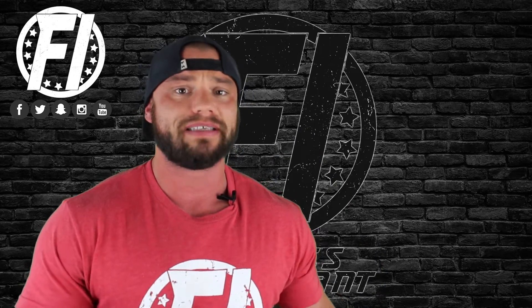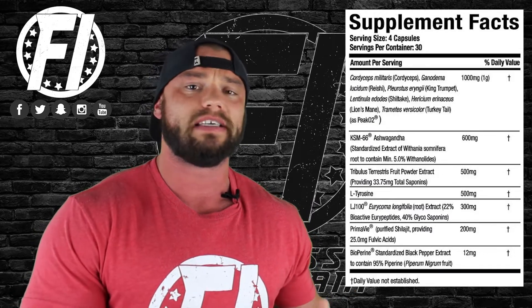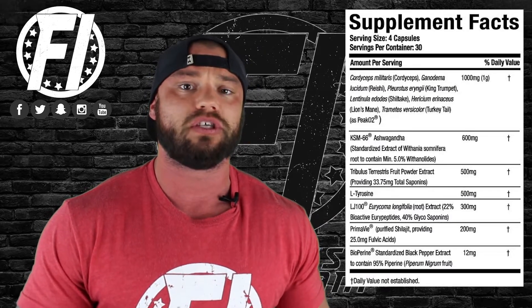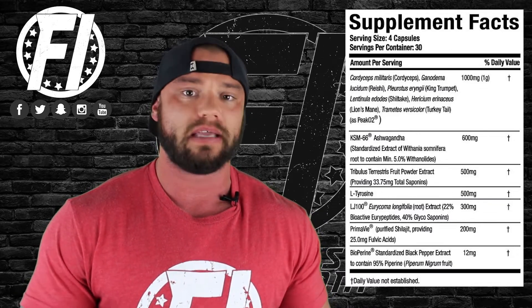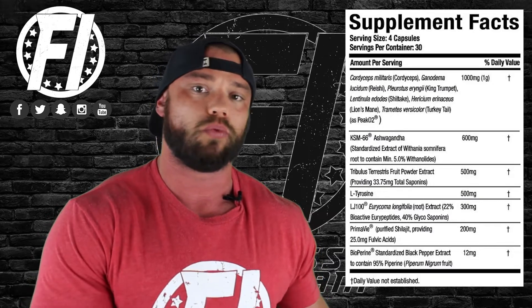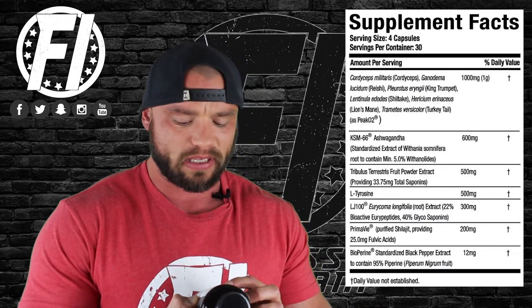The first ingredient is PiCO2 at one gram. PiCO2 has a saturation point of 28 grams, so basically at 28 days you'll reach that saturation point. PiCO2 is a combination of different mushrooms which can help improve overall performance and increase your VO2 max. It also helps with oxygen utilization and uptake, ultimately leading to better performance. One gram is just fine in a testosterone or performance boosting supplement like this.